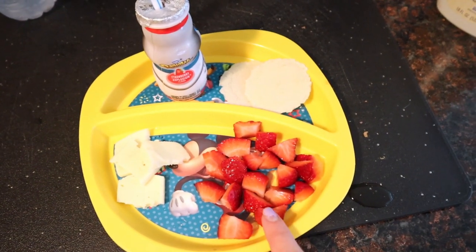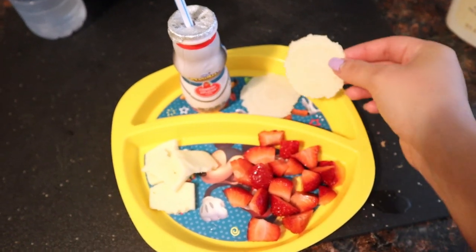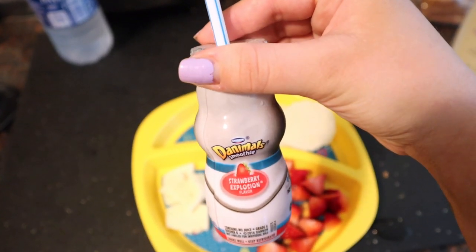For snack, JJ is having some strawberries, Havarti cheese, these little thin crackers, and then a strawberry Danimals yogurt.